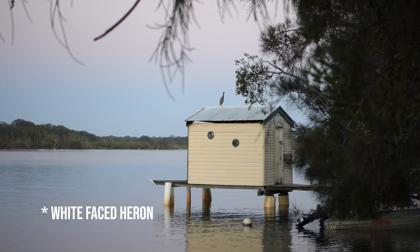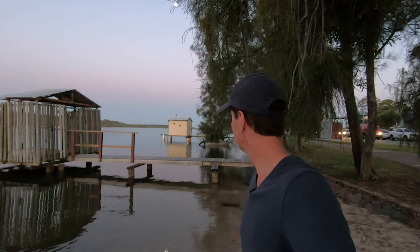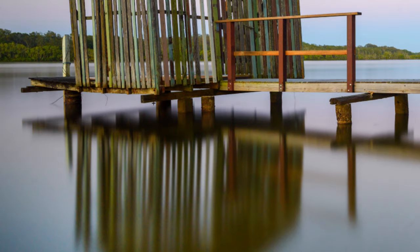I love how over on this other boathouse there's some sort of blue heron or something just sitting on top of it. He's just made his bed for the night, chilling out, relaxing, enjoying the sunset. What a beautiful scene. And I guess at the end of the day that's what you've got to do — you keep your eyes open.